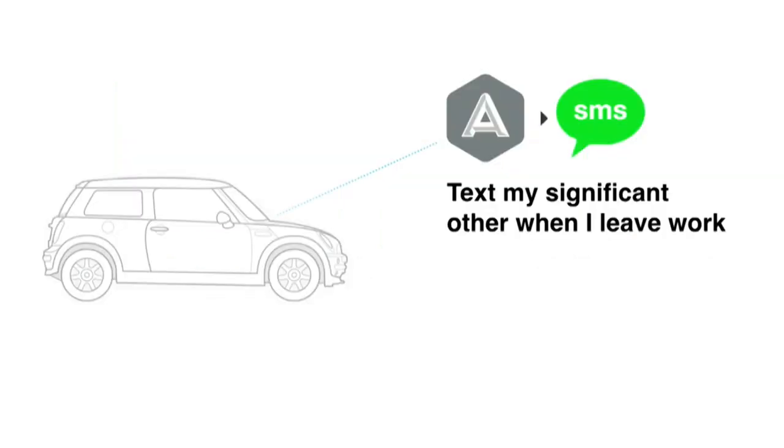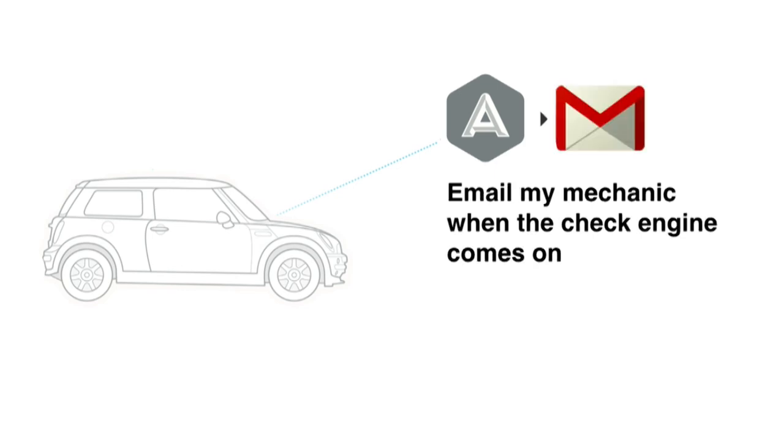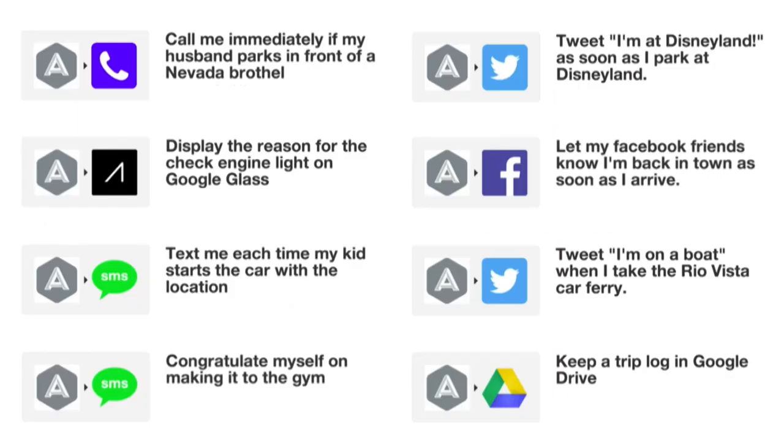Some of the things you can do with it: you can text your significant other when you leave work automatically — the moment you switch on your ignition, the text message goes out. The moment you go home and park your car, you can turn on the lights because your car is connected in the back end — talking to the Philips Hue light bulb or your smart home hub. When your check engine light comes on, you can set it up so your mechanic gets all the details of what's wrong with your car and your phone number immediately.